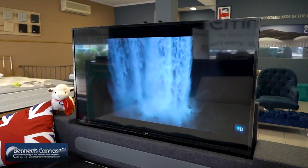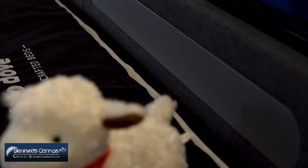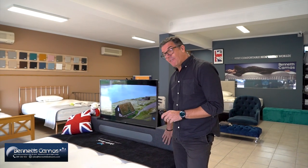It's a 43 inch smart TV. It comes with a sound bar and a subwoofer in the base area. If you want to upgrade, you can see how speakers are fitted in the headboard as well.